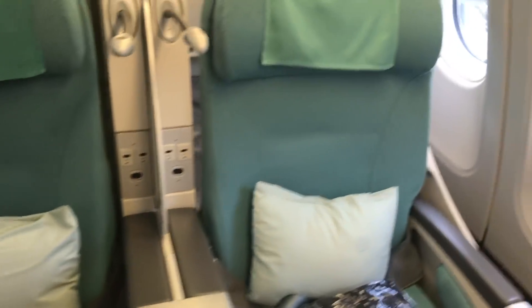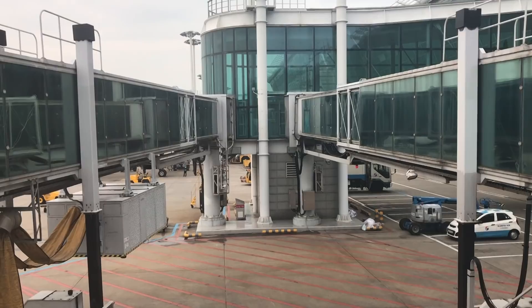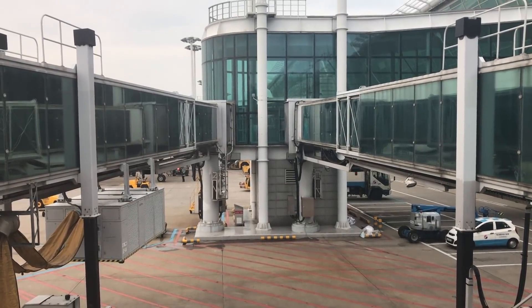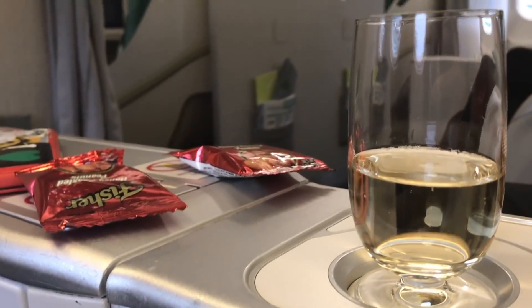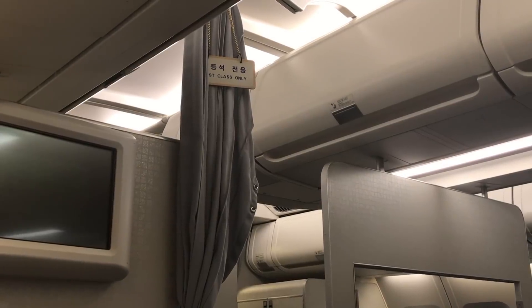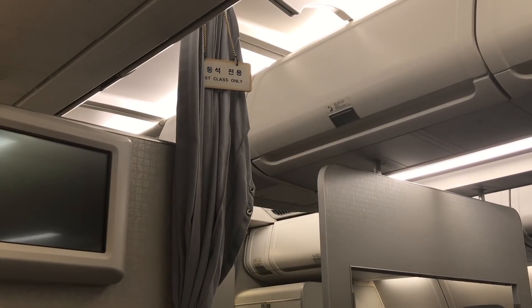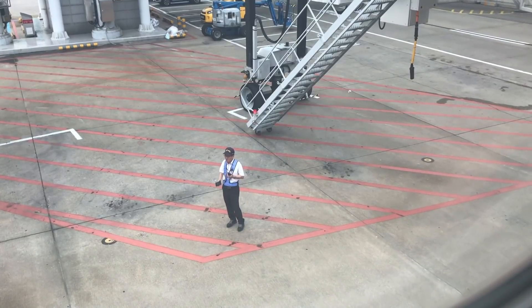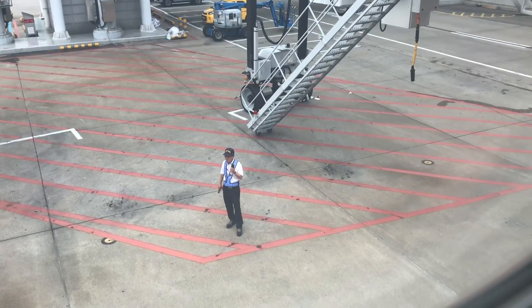Business class on this A330 is arranged in a 2-2-2 configuration. I was at the window and found it a little challenging getting in, though the good news of course is I had a window seat. There is plenty of leg room on this A330. Shortly after boarding, I was offered a pre-departure beverage of champagne and some nuts. My seat 7A was located just behind the first class cabin, which is arranged in exactly the same 2-2-2 seating configuration as business class. The difference of course is the food, and the attention I suppose.